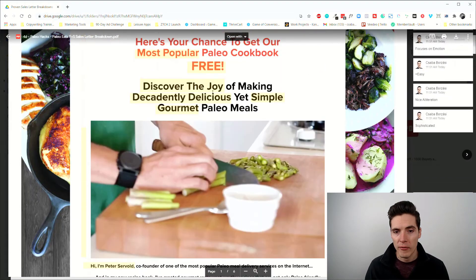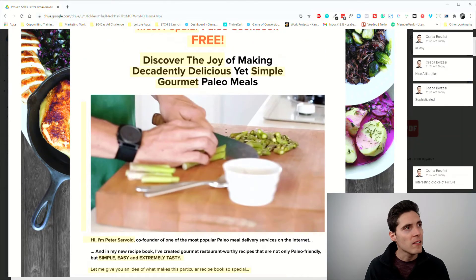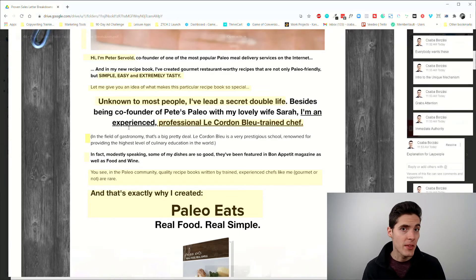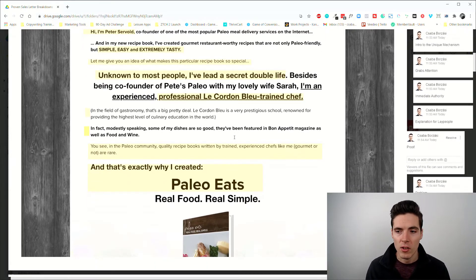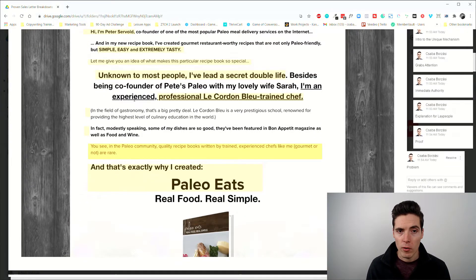People at this point hopefully feel like this guy is really something. Is it possible to learn extremely tasty paleo recipes that can be prepared easily and quickly from a book? I'm starting to think it is — and that's what you want in your readers. After this we get an explanation for lay people of what Le Cordon Bleu means, then proof elements like being featured in Bon Appétit magazine.